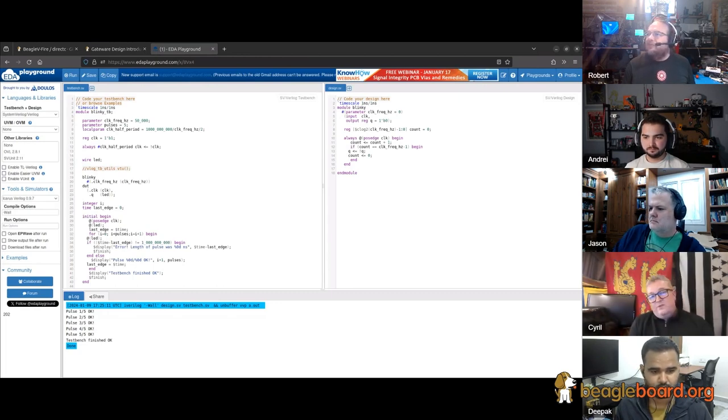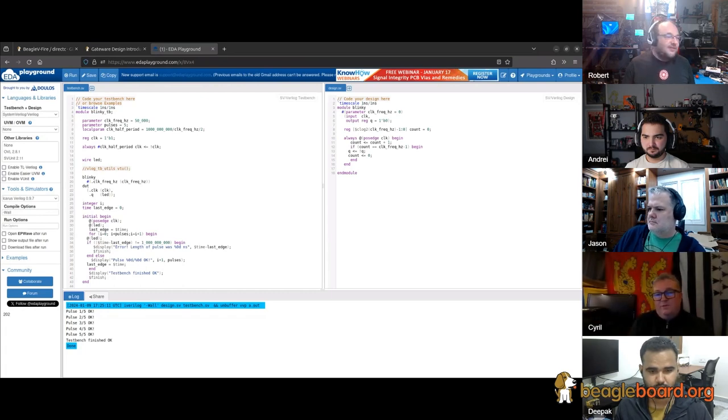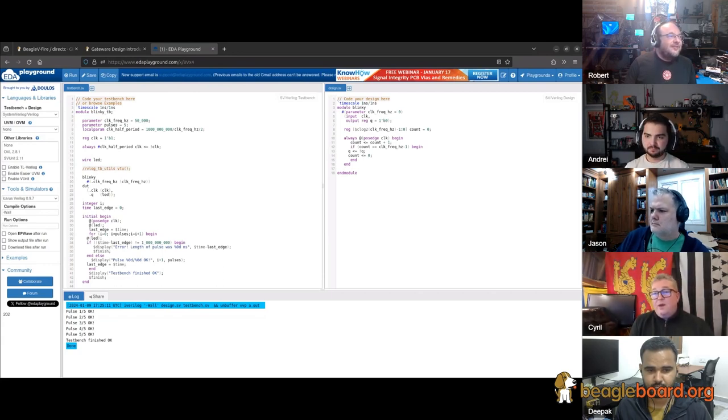Somebody with a digital design background will run to Libero and be very comfortable with it. But for somebody with a software background, Verilator works well. I write my testbench in C++, write something that generates traffic or observes the output of my circuit, write checkers in C++, analyze protocols. Since we're saying this is not just an FPGA board, we should have a big bunch of software people who are using these boards and are comfortable in C++.